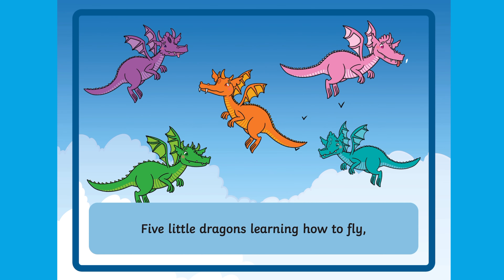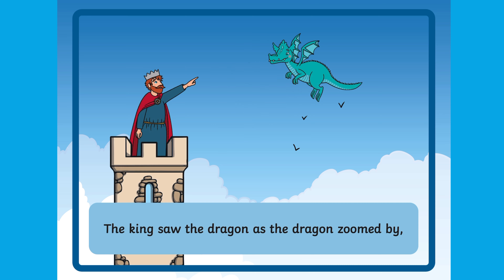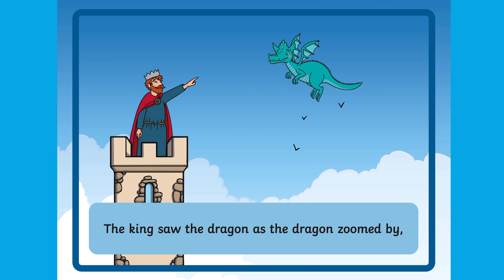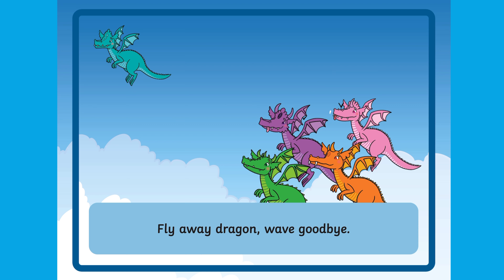Five little dragons learning how to fly. One blew fire and jumped up high. The king saw the dragon as the dragon zoomed by. Fly away dragon, wave goodbye.